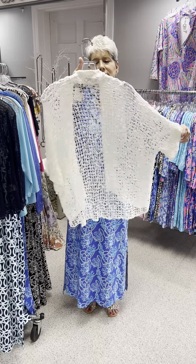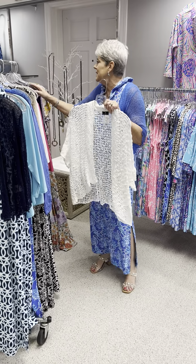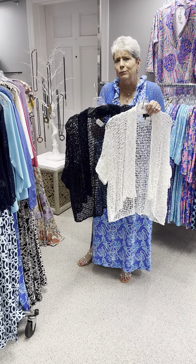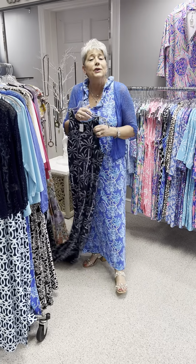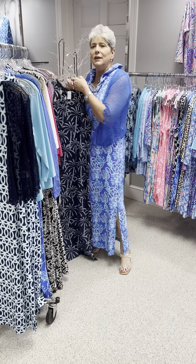Here is another shrug I just wanted to show you — this is by Marble and it's a two-sizer: small/medium or large/extra large. This particular one is priced at $86, and I have this in navy and white. Here is the last style I showed you — in the navy background with the white palms. It's got the lattice back, again priced at $114. In this style I have a small and a medium.